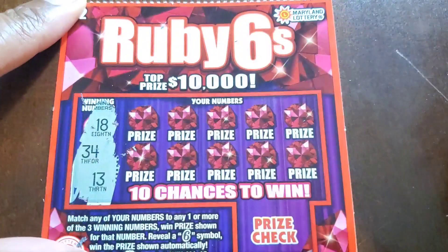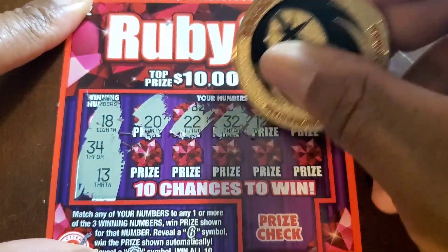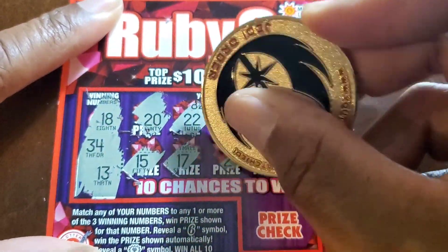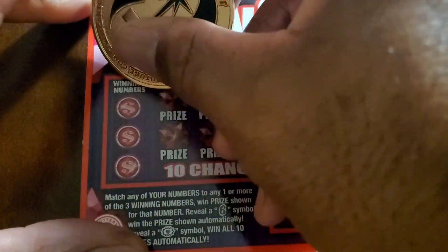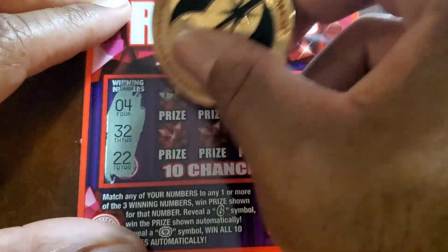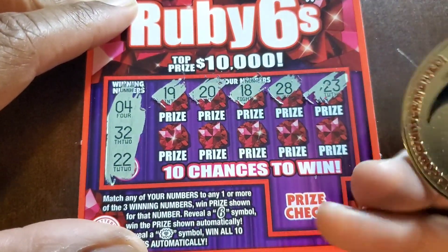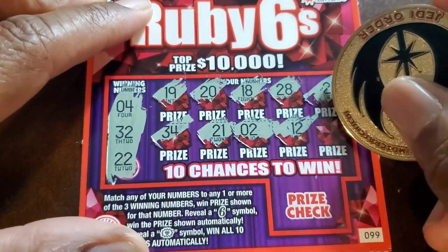Same usual thick latex from Maryland. Numbers: 18, 34, 13, 20, 22, 32, 12, 19, 15, 17, 29, 8. We got an 8 and 18 — our day is complete. 8 and a 3. I don't believe these have a second chance, so no perk to throwing these in. Numbers: 4, 32, 22, 19, 20, 18, 28, 23, 34, 21, 2, 4, 12, 33. Nothing on that one.